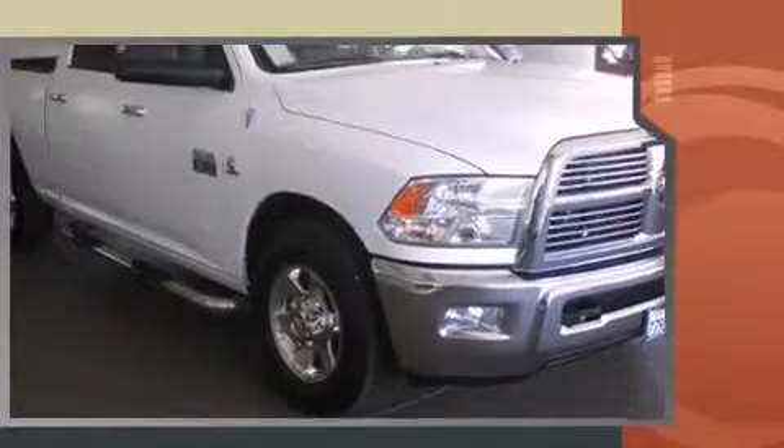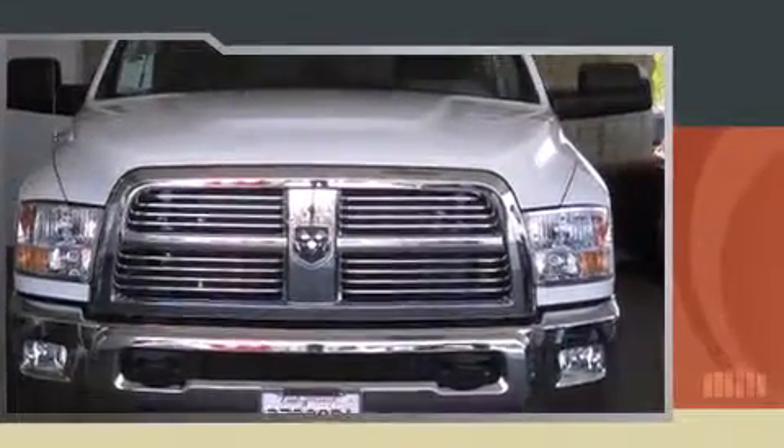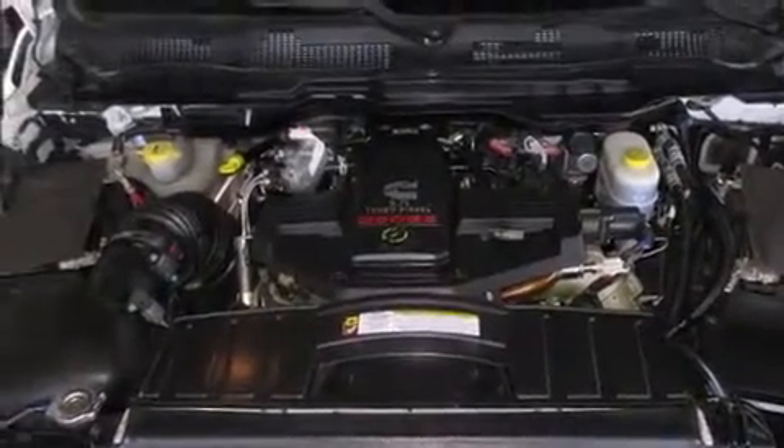Under the hood, you'll find a six-cylinder engine with more than 300 horsepower, providing a spirited yet composed ride and drive. The engine breathes better thanks to a turbocharger, improving both performance and economy.